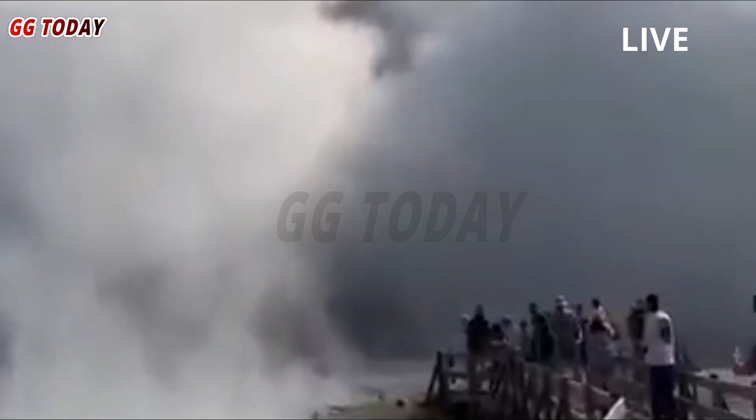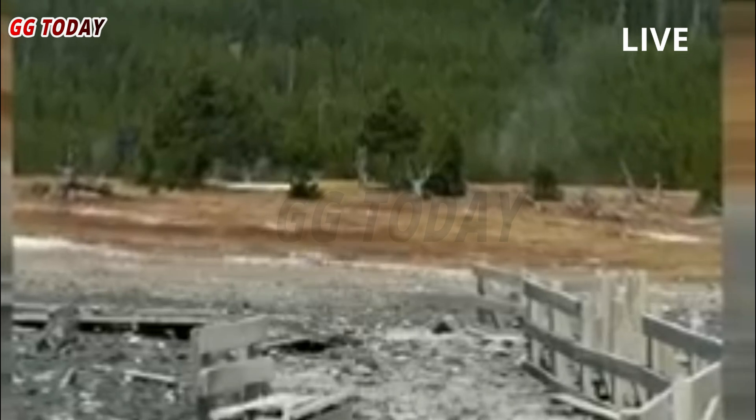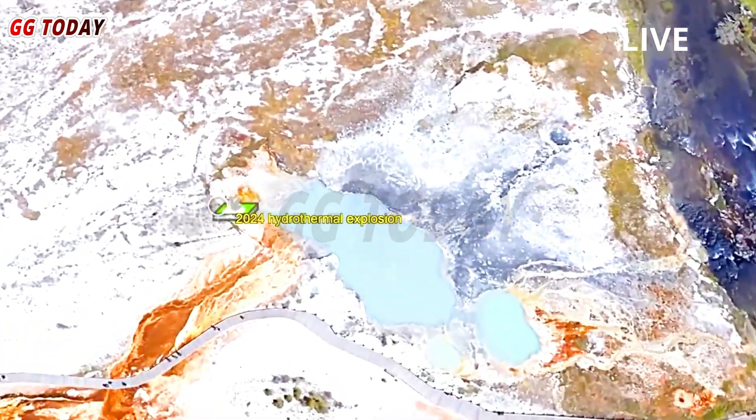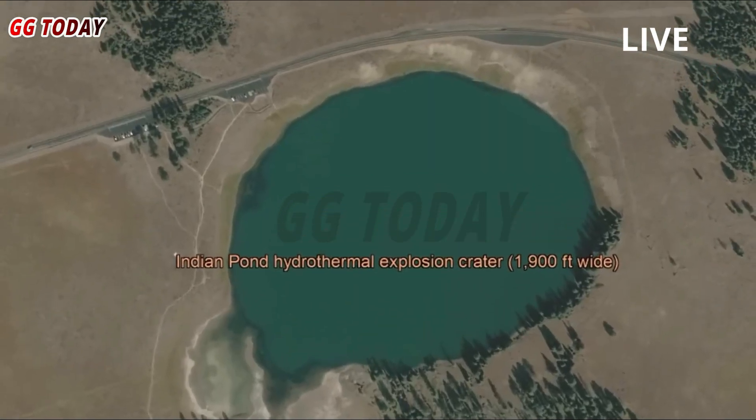Hydrothermal eruptions occur when water suddenly turns to steam underground. In July 2024, a much larger explosion at the pool sent debris flying hundreds of feet into the air and damaged a boardwalk used by park visitors. Biscuit Basin was closed for the remainder of the summer.